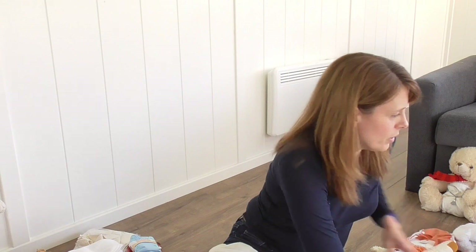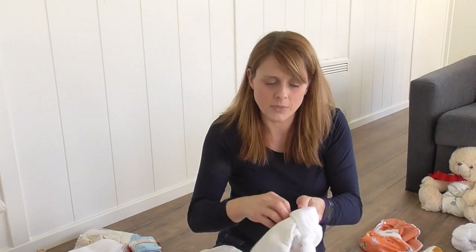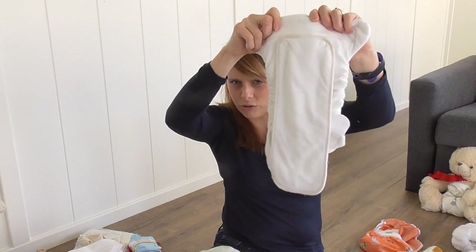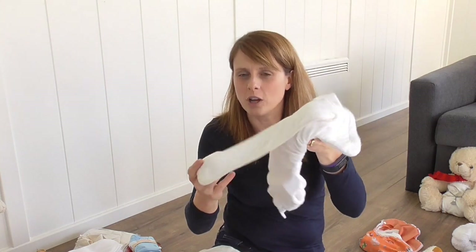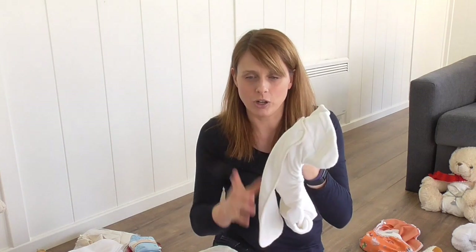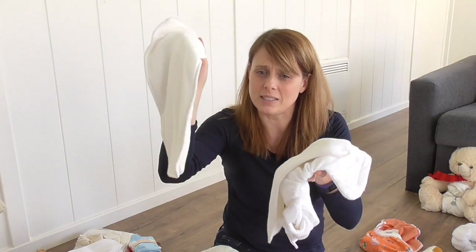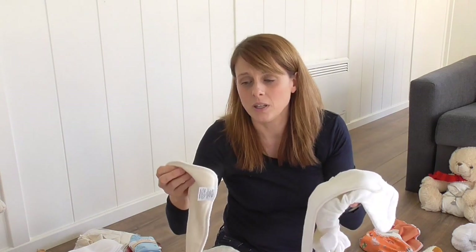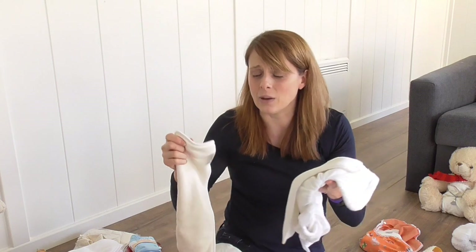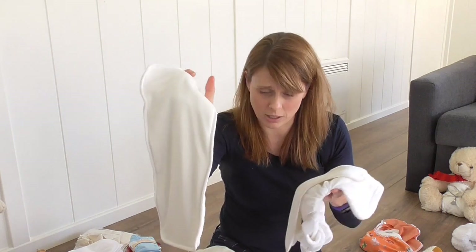This is where people always go wrong — they say they're getting leaks at nighttime. When we ask questions, they say they've got a booster in there — the one that comes with it. But the booster that comes with the Bamboozle is an integral part of the daytime nappy. For nighttime, you need more boosters. A really popular option is the Motherease Sandys booster — we've sold out at the moment, and a COVID-19 shipment delay means it'll take a while. But don't panic — we've got thousands of other boosters as alternatives.